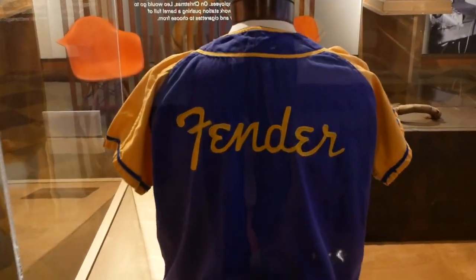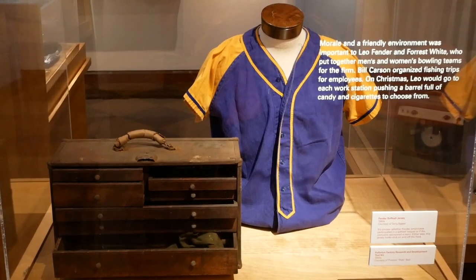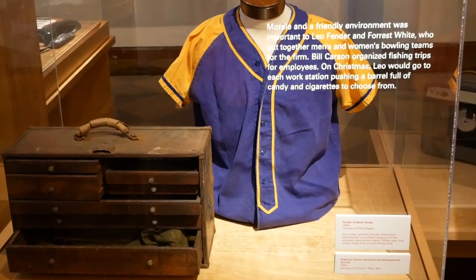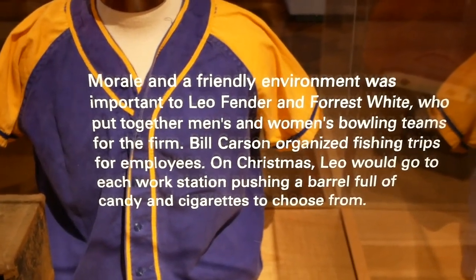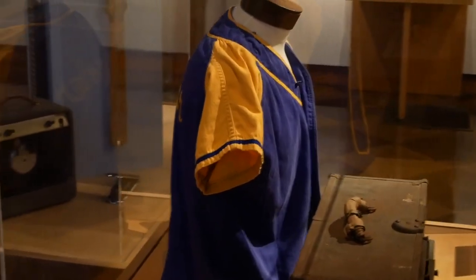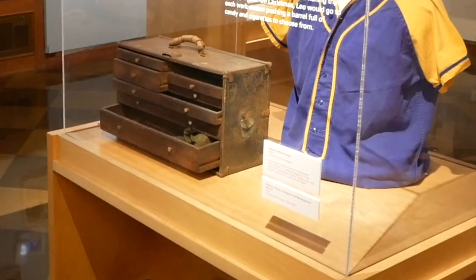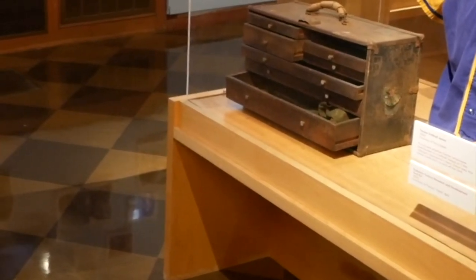These are some of the more unique artifacts because they're not necessarily guitars. A lot of the people who worked for Leo talked about what a great workplace it was and what a great boss he was. There was a lot of camaraderie and support — they had a baseball team, a softball team, and a bowling league with both a men's and women's league. You can find Fender Bowl T-shirts in a couple of people's collections. We have one of the baseball shirts on display, and also a tool kit donated by a local former Fender employee.